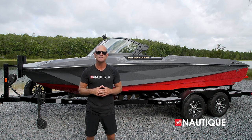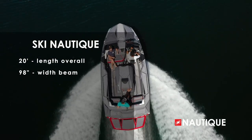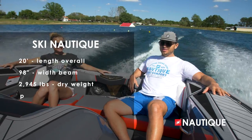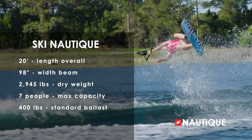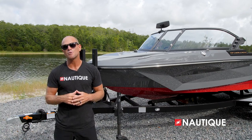Let's go check out what it has to offer. For 2023, the Ski Nautique comes in at 20 feet in length, is 98 inches wide, weighs 2,945 pounds, has seating for seven people, and has an optional ballast of 400 pounds — so you get that bigger trick ski wake when you want it.